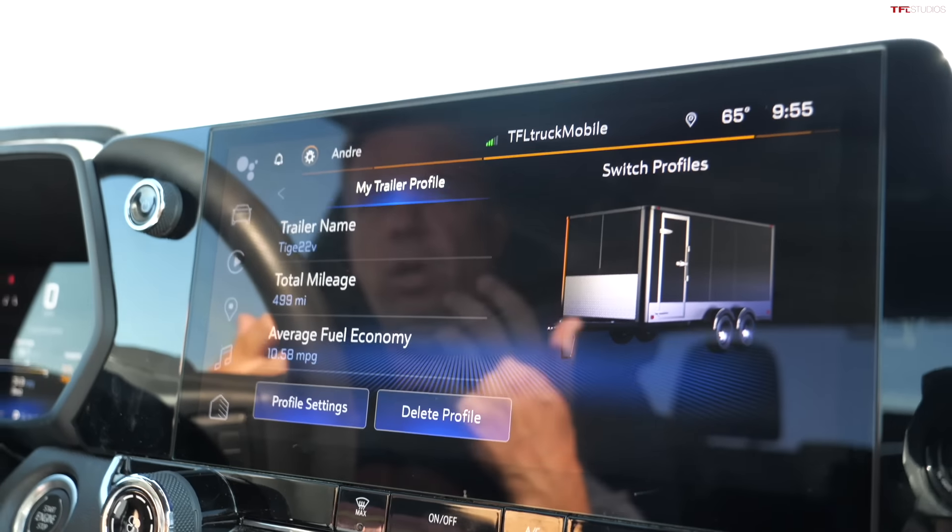If you're towing more often — for example, I'm towing about 10% of the time I use this truck — if you're towing 20%, 30%, or 40% of the time, I would recommend getting a larger truck, maybe even a turbo diesel like the 3-liter Duramax.